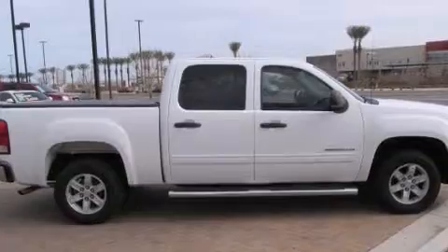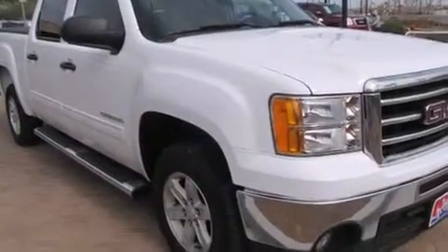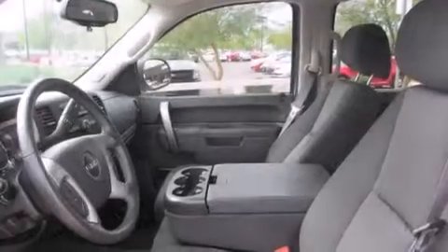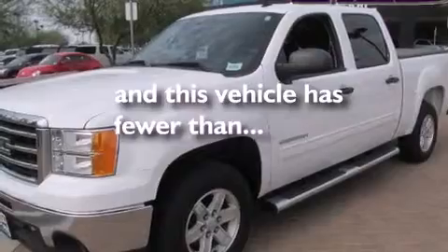Air conditioning, a pass-through rear seat, cruise control, a leather-wrapped steering wheel, front airbags, rear seat child-proof door locks, an unattended headlight warning chime, full power accessories, a keyless entry system, and this vehicle has less than 19,000 miles.